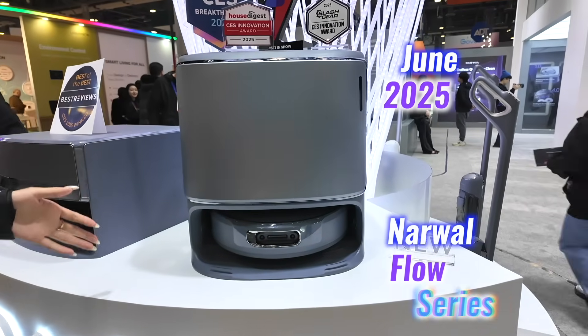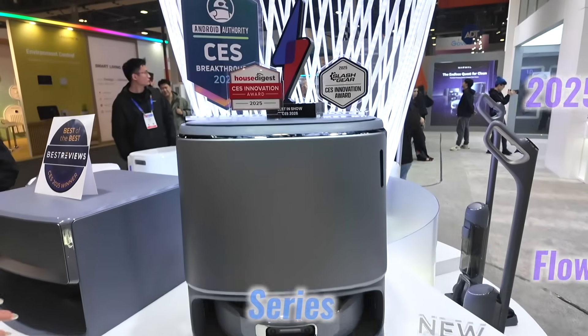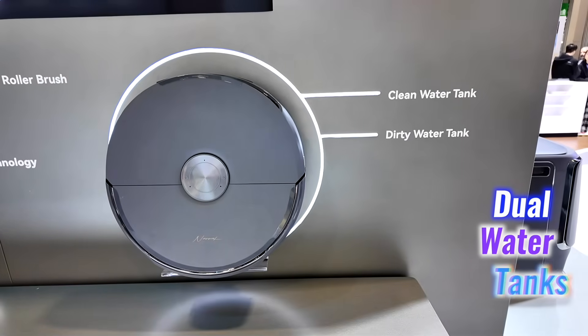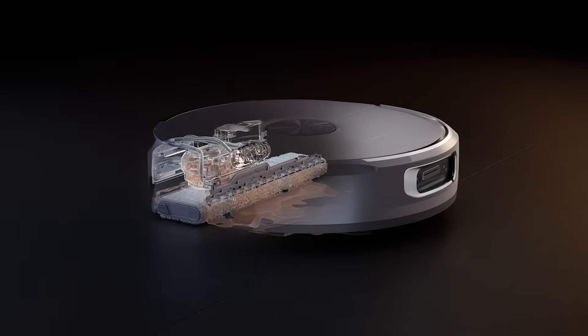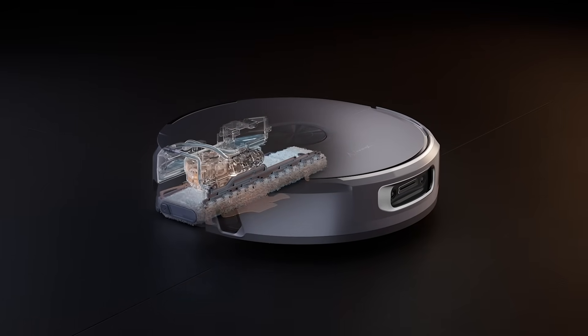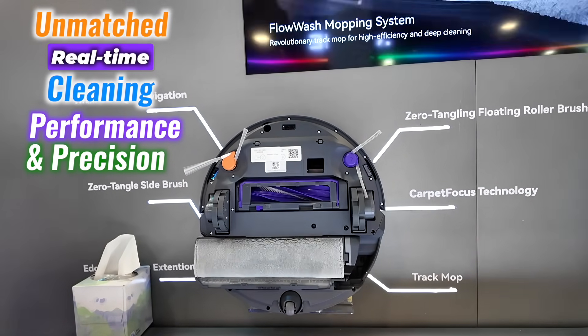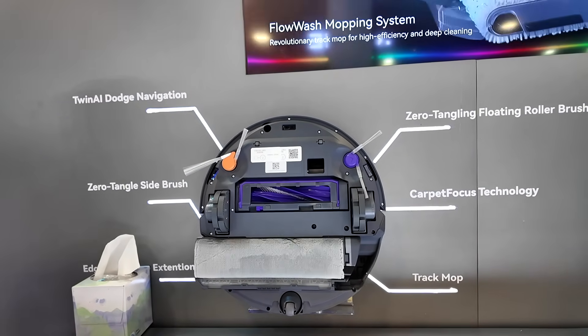I'm truly super excited about the new Narwhal Flow Series. They've told me it will launch in June, so I have to wait a few months to upgrade my home cleaning solution. This flagship robot vacuum and mop redefines smart cleaning with the Flow Wash mopping system, which uses dual water tanks to ensure fresh water is applied while dirty water is extracted simultaneously, delivering unmatched real-time cleaning performance and precision in edge cleaning.